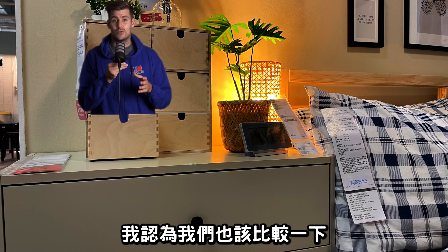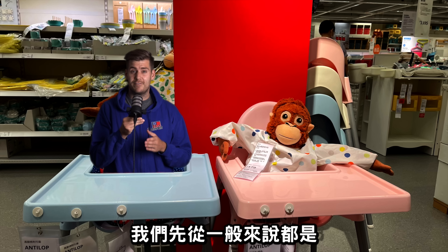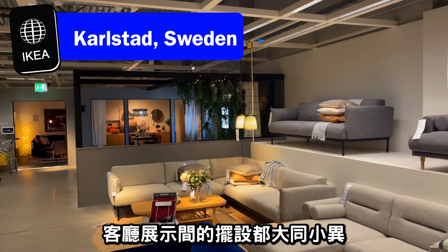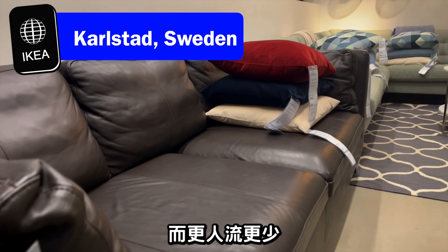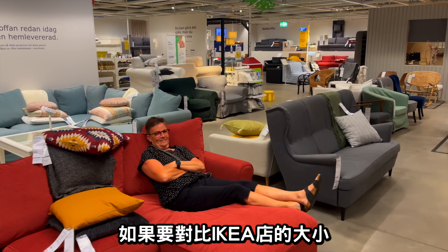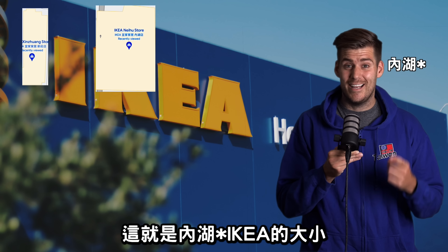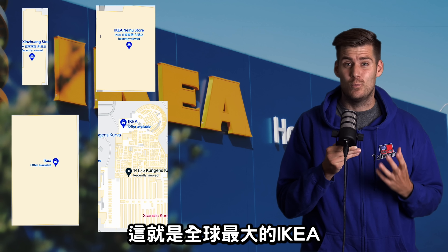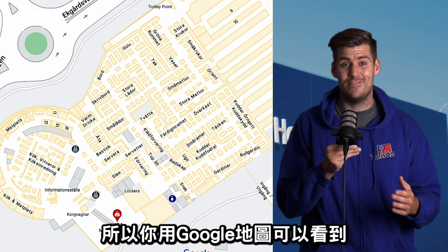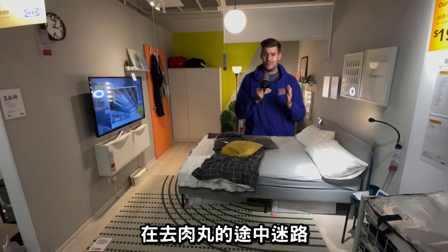On our way to the meatballs, let's compare the different furniture sections between an Ikea store in Taiwan and one in Sweden, starting with the living room. The living room showrooms were very similar in both countries — it's just that Sweden has a lot more showrooms, fewer people, and more space overall. Just look at this sofa section with literally dozens of sofas and no people. The Ikea store in Shinshuang and Shindian are notably smaller than my local Ikea in Karlstad, and nothing compared to the world's largest Ikea in Kungenskurva, Sweden — so huge you can see its furniture sections on Google Maps.